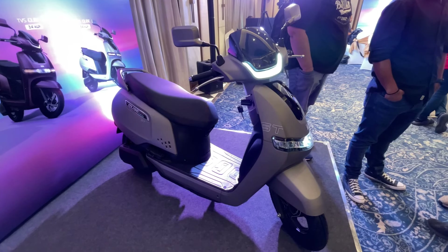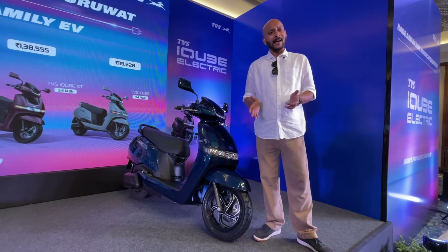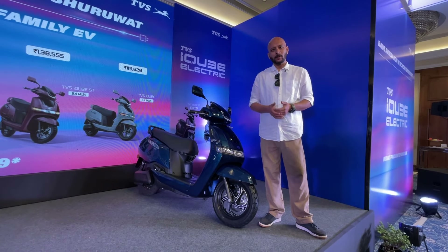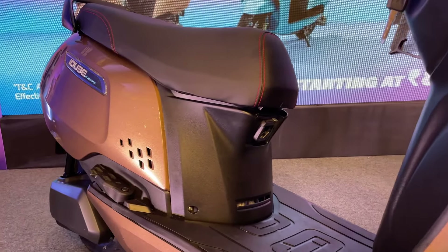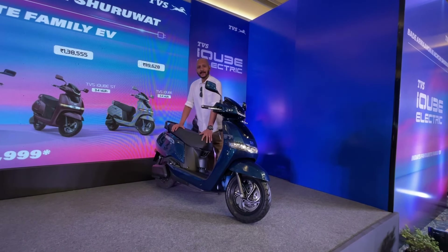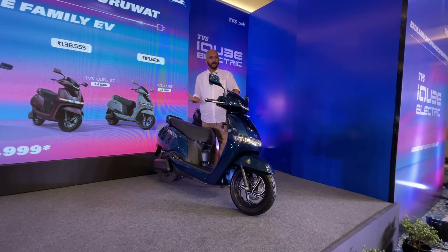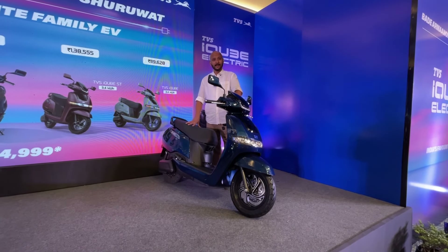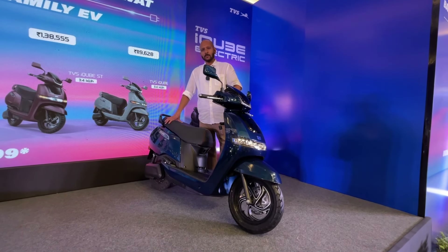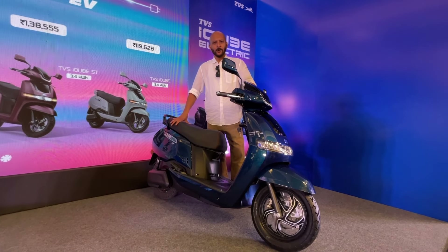The TVS iCube ST comes with four unique colors, lots of connected features, and a taller visor with ST badging. The highlight of the new TVS iCube range is the base iCube with a 2.2 kilowatt hour battery at 84,999 rupees ex-showroom — a very attractive price point. If you need more range, opt for the ST; if you need less range at a lower purchase cost, the base variant is the one to go for.